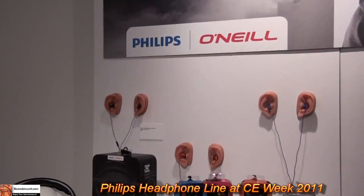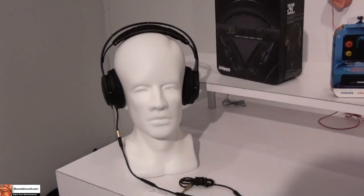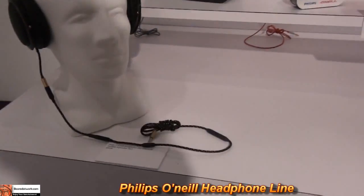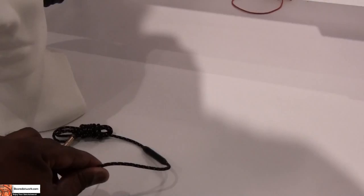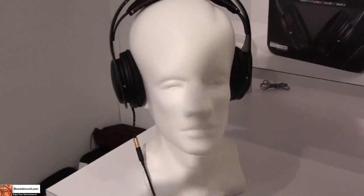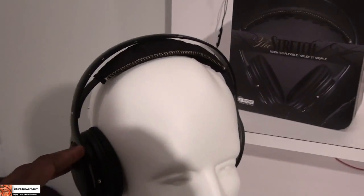We're looking at the Philipson Real Line, coming out in September. What's unique about these are they are very good high-performance speakers priced at $9.99. You can see the fabric cabling as well as the detachable headset. Very comfortable, also very durable and flexible overall.